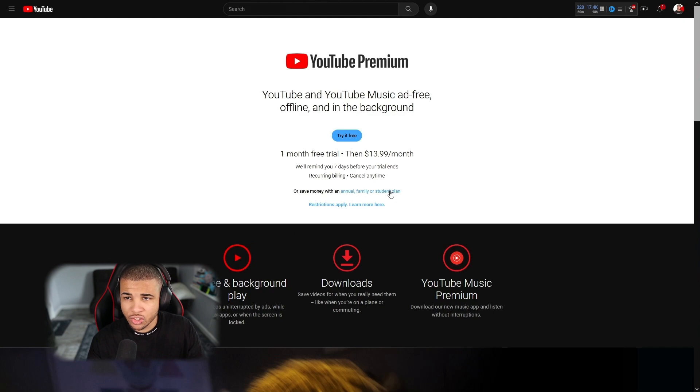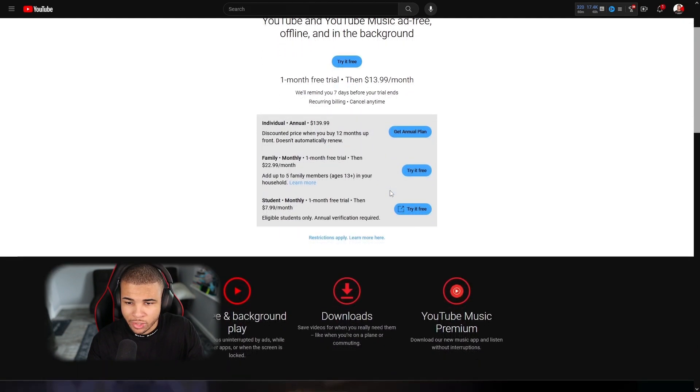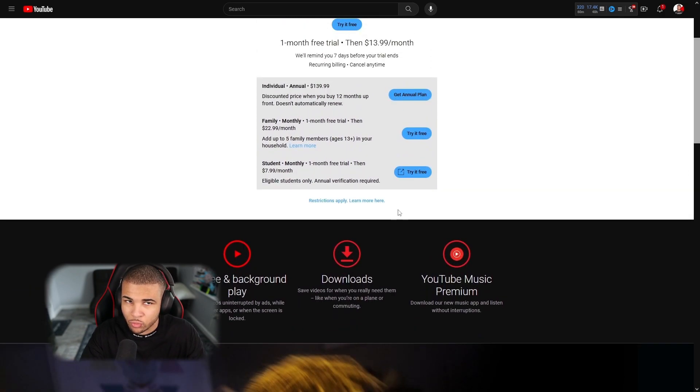Another way to save money on YouTube Premium is by signing up for a student plan. I'm currently enrolled in college and can take advantage of it. I was talking to a friend who's 29 and he went back to school, so he's actually enjoying all the YouTube student discounts — which is insane. The student plan is pretty much half the price. I can't stress enough that you need to sign up on your computer or Android device, or the price will be much higher. I was actually paying $31 for a family plan when it's actually $22.